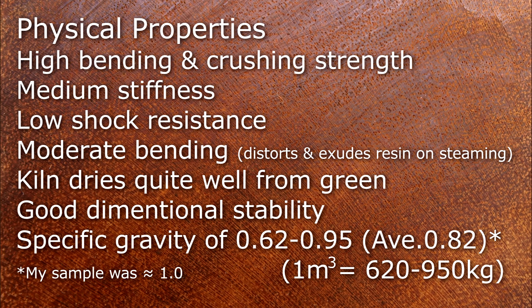My sample had a specific gravity of about 1, but on average it should be around about 0.8.